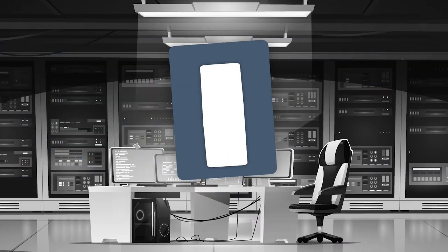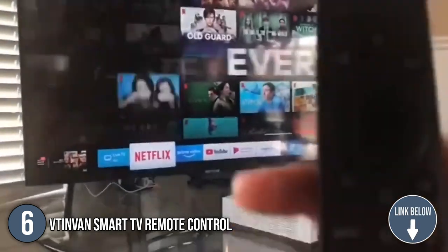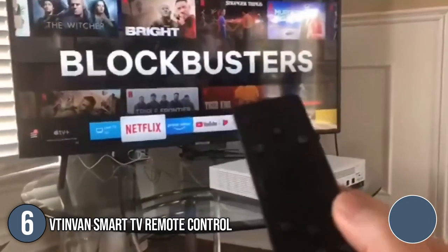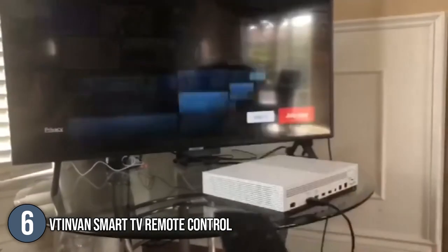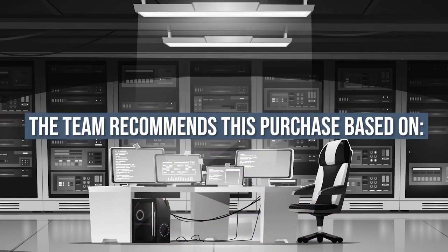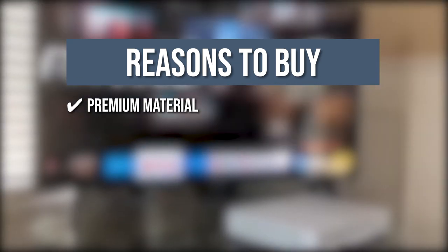The sixth Smart TV remote control on our list is the Vitenvin Smart TV remote control. The simple buttons of Vitenvin Smart TV remote control make it a reliable option for Samsung Smart TV, QLED, and UHD TV. The item is 6.5 inches tall with a slightly curved middle that helps you navigate the buttons precisely. It has a weight of 1.76 ounces and makes it easy to transport to other rooms. Trustedshoppingguide.com has awarded the Vitenvin Smart TV remote control a 5 badge rating. Premium material: this remote control is made of ABS plastic that is lightweight, non-toxic, anti-dust, safe, and durable.